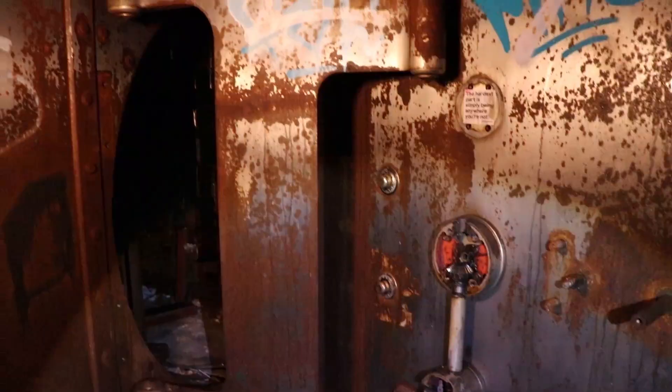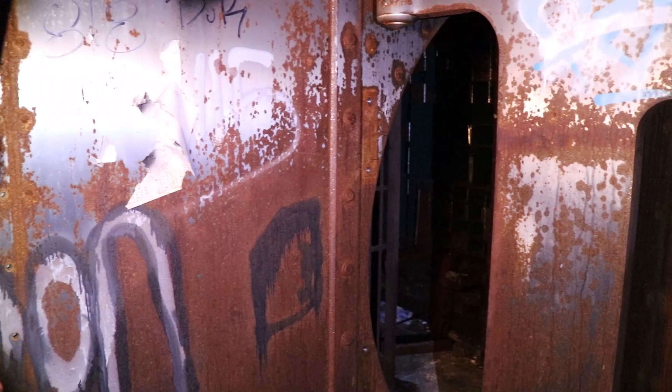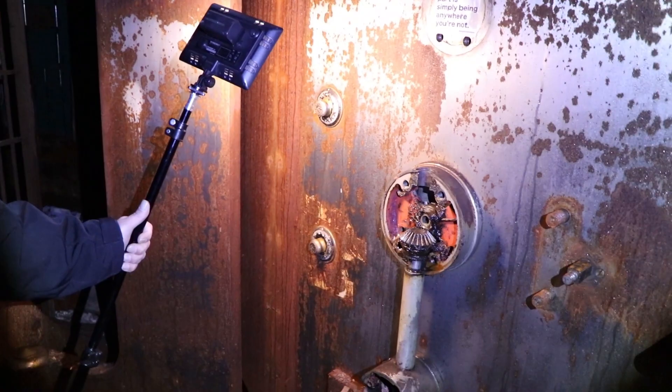Some people have taken stuff off of the safe over the years, so there were cool dials and gears and all kinds of stuff on here. And people pulled all that stuff off. Here's a dial though — one dial. Yeah, that's cool.